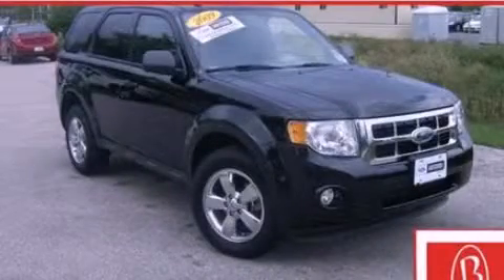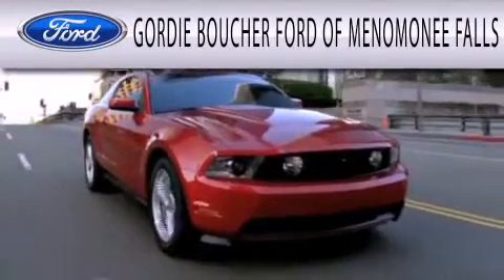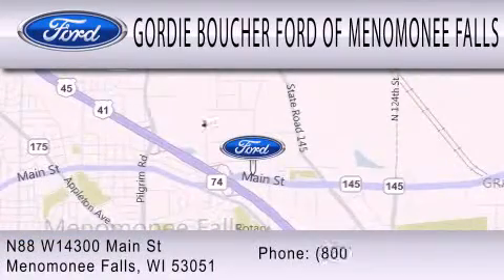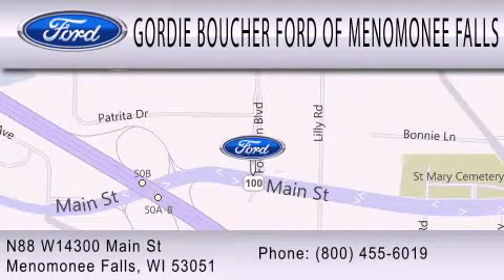Stop by today and test drive this vehicle for yourself. Gordie Boucher Ford of Menomonee Falls is dedicated to doing everything possible to ensure that the experience you have selecting your next vehicle is as pleasant as possible. We are located at North 88 West, 14300 Main Street in Menomonee Falls.